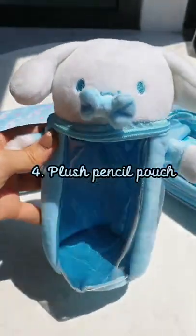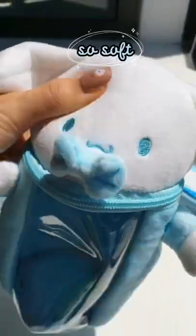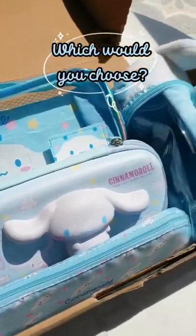Last but not least, a kawaii plush pencil pouch which has a really cute bow in the front. All are my favourites — what about you?